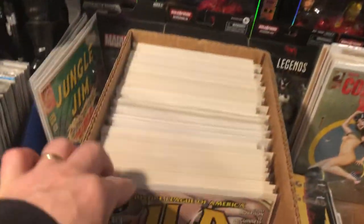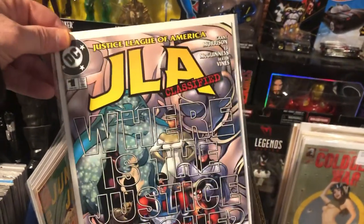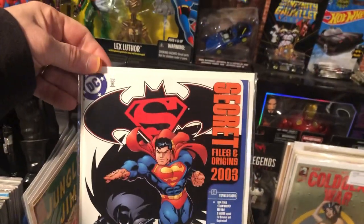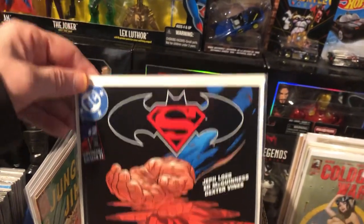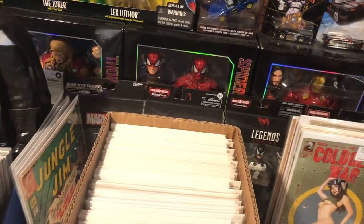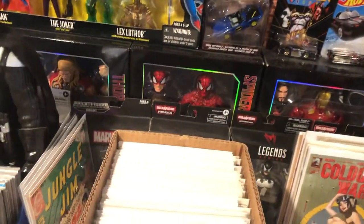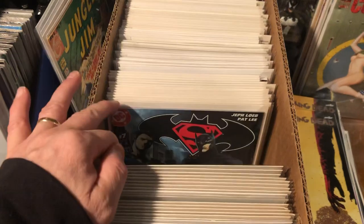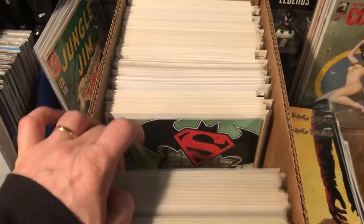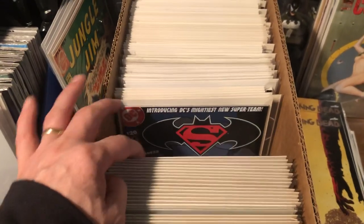More Jenny Frizen. JLA Classified Annual number one. Secret Files and Origins — there's some cool stuff in here. Batman Superman number two — two copies. Batman Superman three and four, five, six, seven, fourteen, fifteen, sixteen, seventeen, eighteen, nineteen — a nice little run of this.